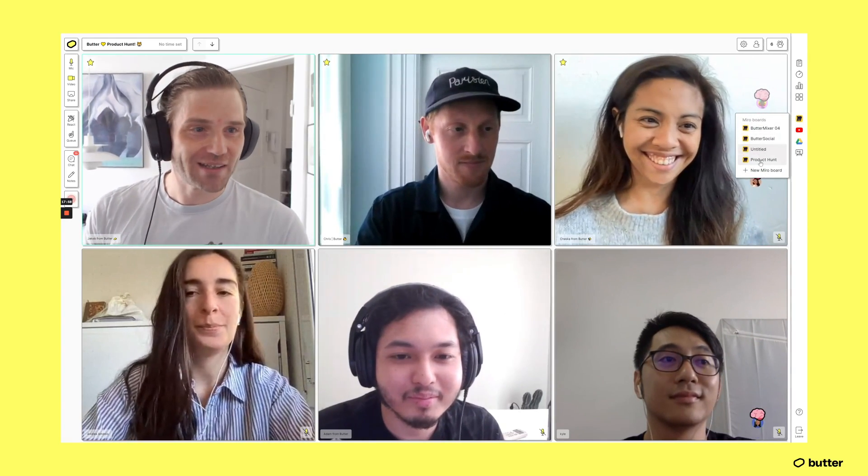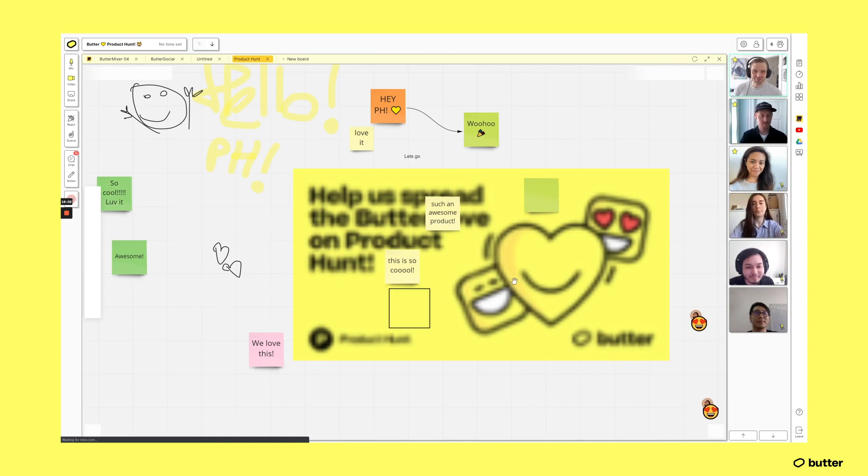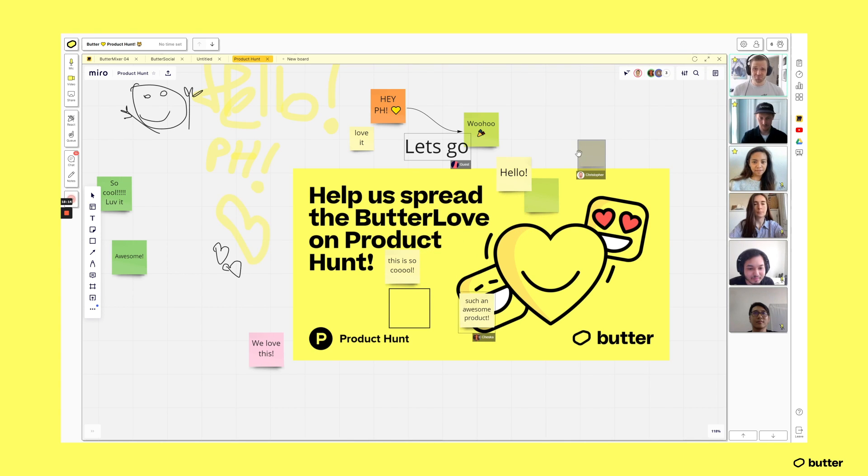Firstly, we've got the Miro integration that you can open up directly in Butter. We've got this little board set up for Product Hunt — please help spread the butter love on Product Hunt! You can see people have already put things in here, they can start collaborating, put up sticky notes, etc. It's honestly pretty awesome.